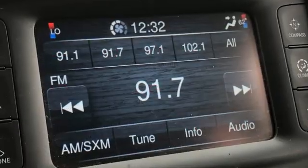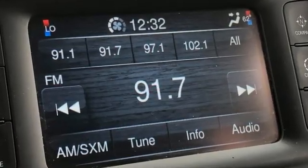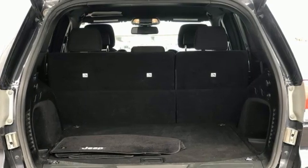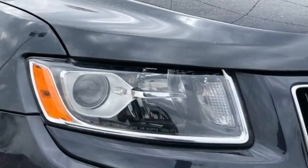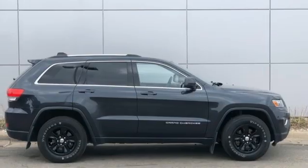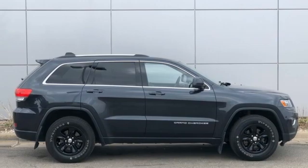It boasts an impressive list of features, like these: V6 engine, dual zone climate control, external memory control, configurable instrument gauges, manual tilting steering column, doors and push button start proximity key.